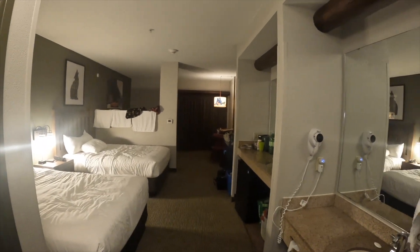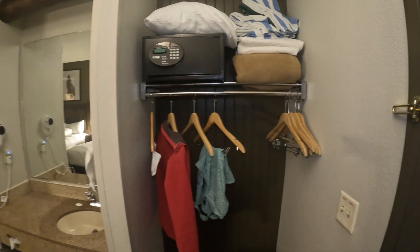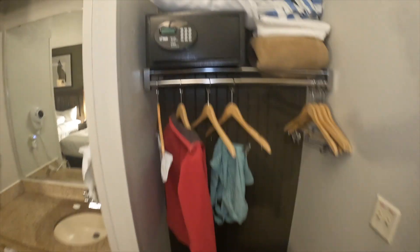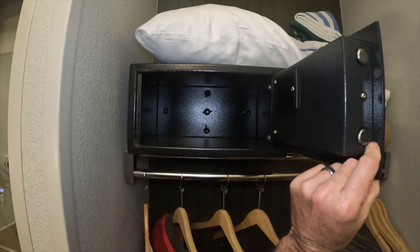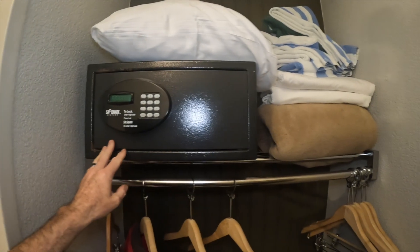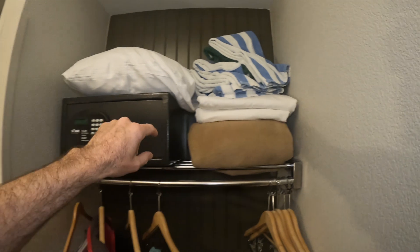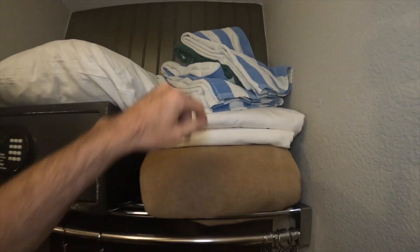When you first walk in, you turn to the right. You've got your hangers and stuff, a little cupboard here to put your shoes, and you've got a safe here — a nice little safe. We've got a couple of extra blankets here and a pillow. We did get these from the pool today, so we brought these back with us.